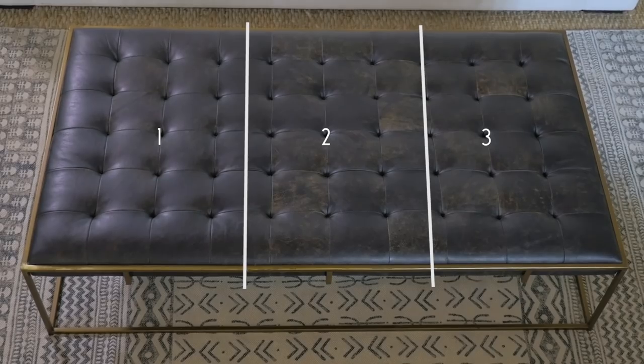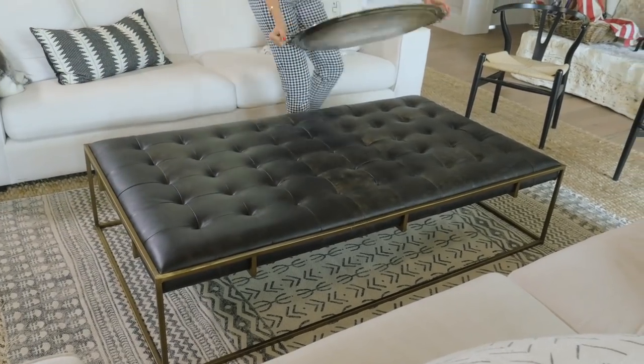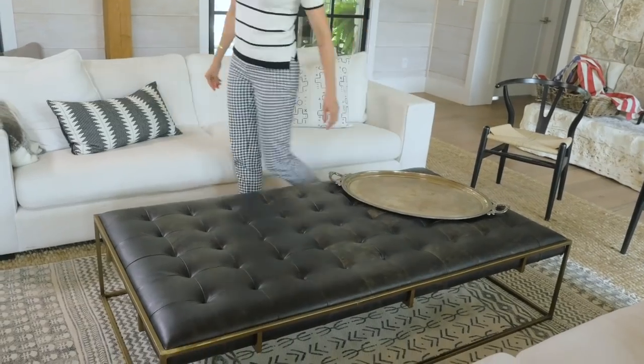Now that we have our grid all mapped out, it's time to start decorating. I like to start by using the biggest things first. So in this case, it's a tray. Now because my coffee table is rectangular in shape, I'm going to use this oversized oval tray. I like to use mismatched shapes because it just makes things a little bit more interesting. So if you have a round coffee table, use a square tray. If you have a square coffee table, use a round tray. You get it.